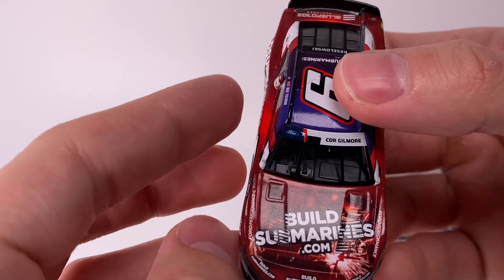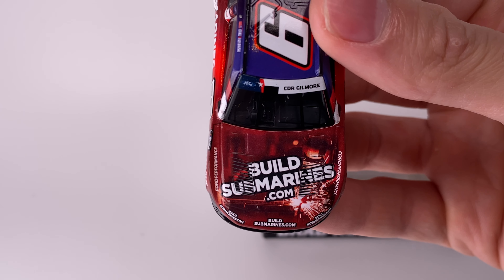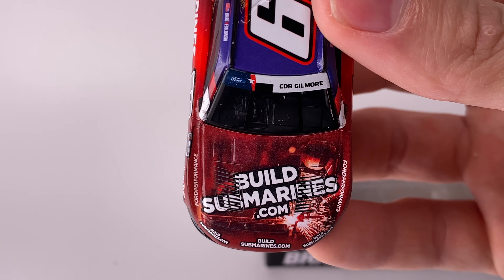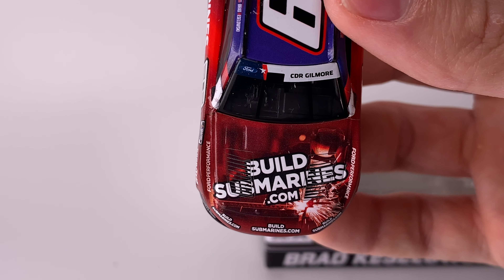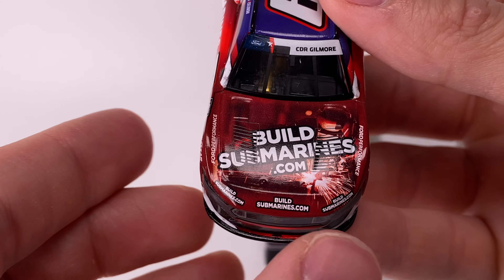The top of the car has a blue gradient as well. On the hood of the diecast it looks like someone welding with sparks in the background — a very well thought out paint scheme. RFK has some cool designers over there, man.